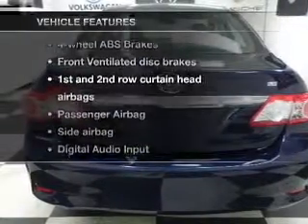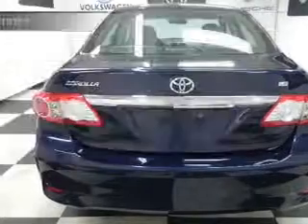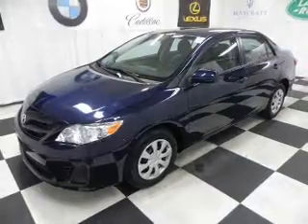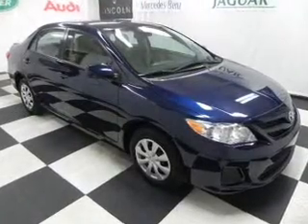Enjoy these notable features included in this vehicle: air conditioning, power steering, power mirrors, an AM-FM stereo with a CD player, and an adjustable tilted steering wheel.